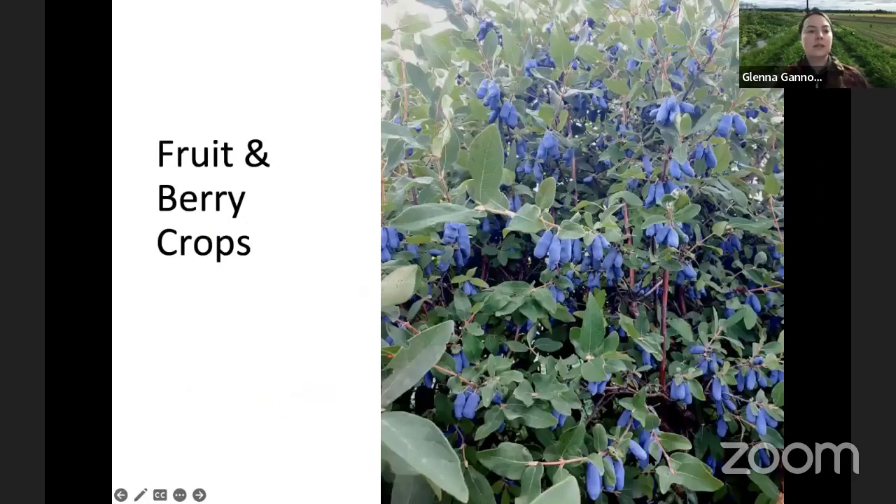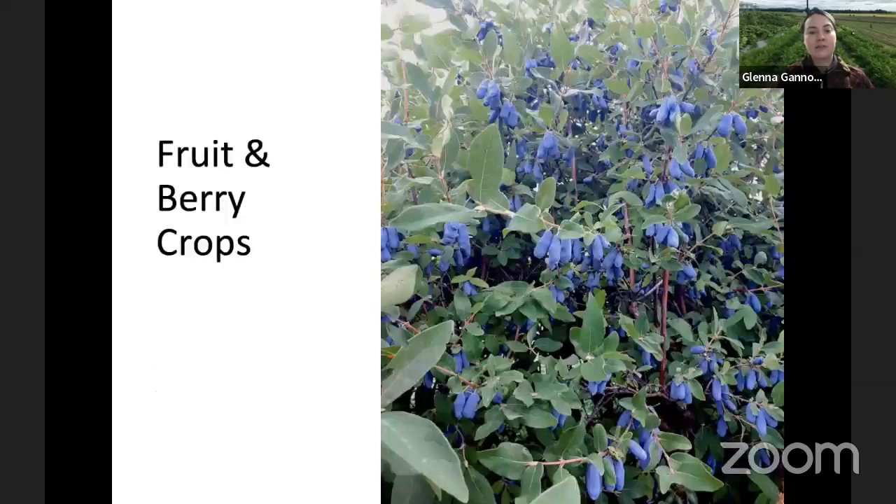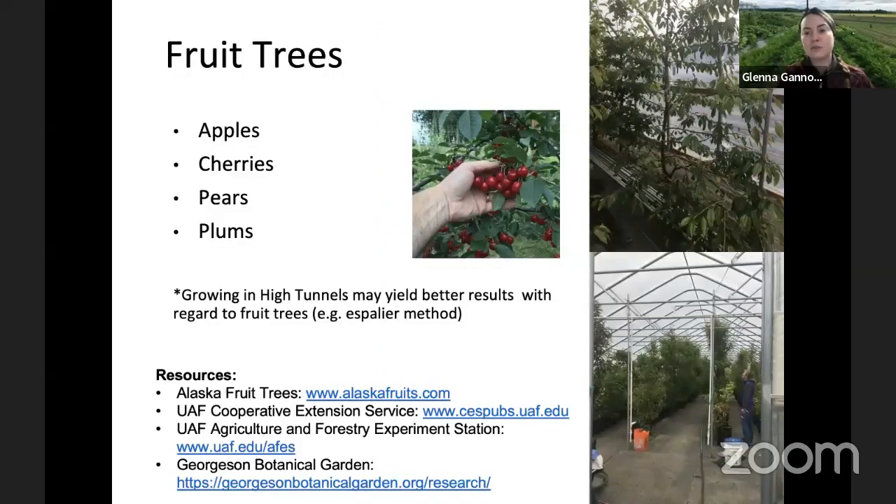I'm going to start with fruit and berry crops and go through this relatively quickly. There will be some varieties named as well as resources for you to reference later, and my contact information will also be included. Those first images are hasgaps, just for those who weren't sure. First talking about fruit trees — some different fruits that do grow in Alaska.